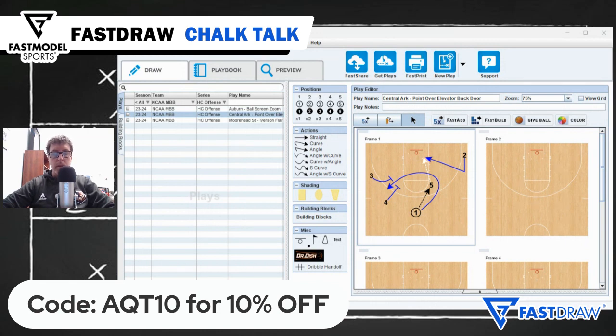If you're new to Fast Scout and Fast Draw, first-time subscribers can get 10% off by using the code AQT10. Again, that's AQT10 for 10% off. Thanks for tuning in to Chalk Talk. We'll talk to you again next time.